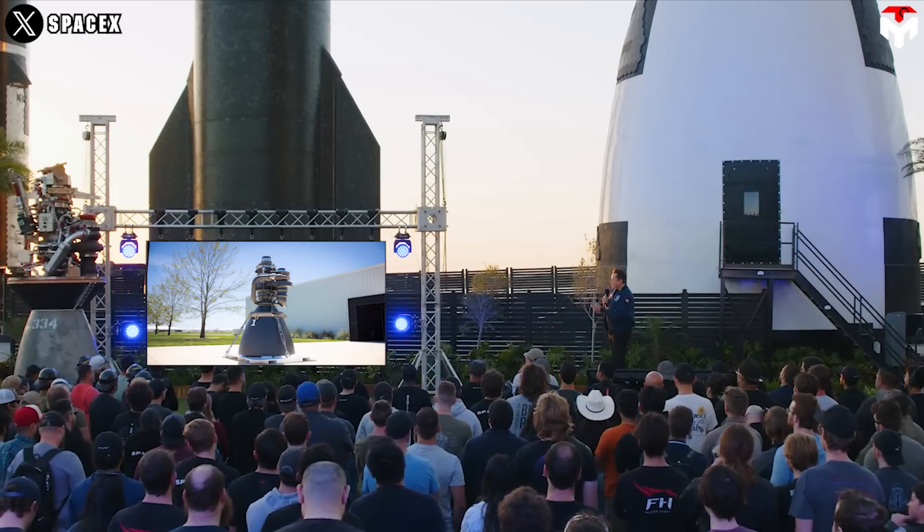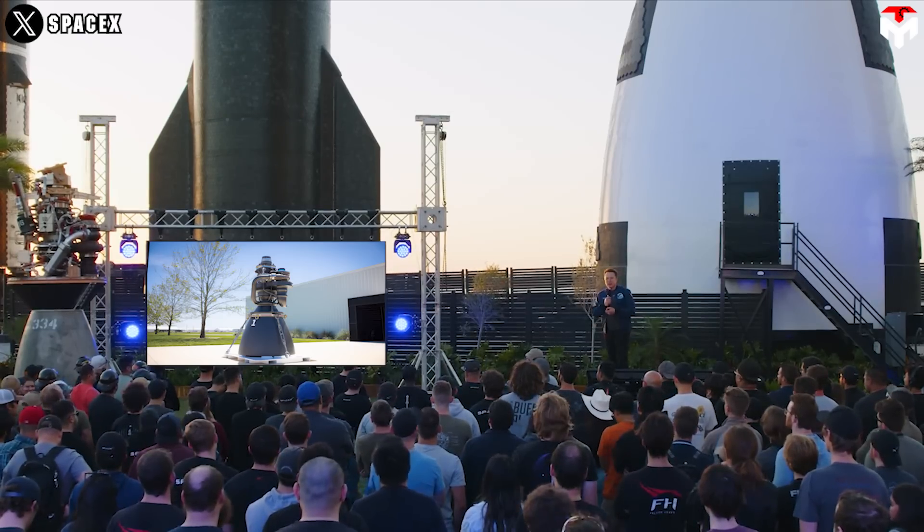For that reason, it is no exaggeration for Elon Musk to praise this design as a work of art, showing the refinement and sophistication hidden in its simple appearance.